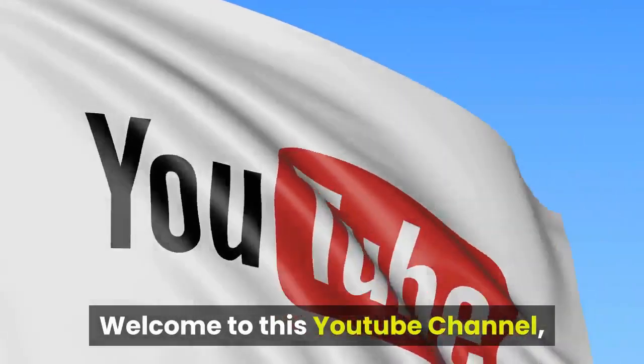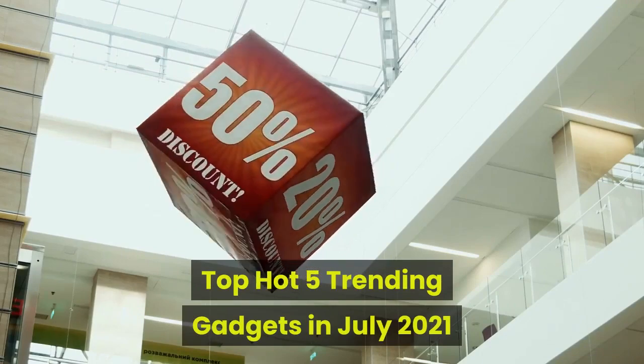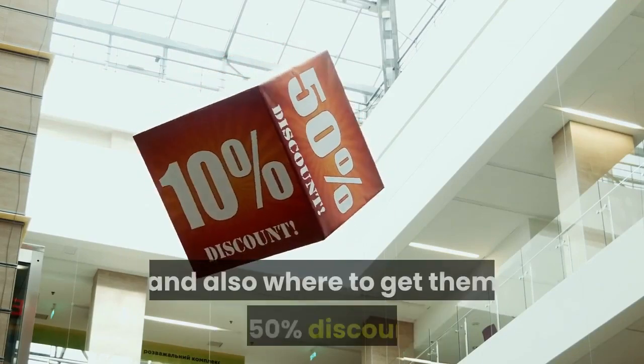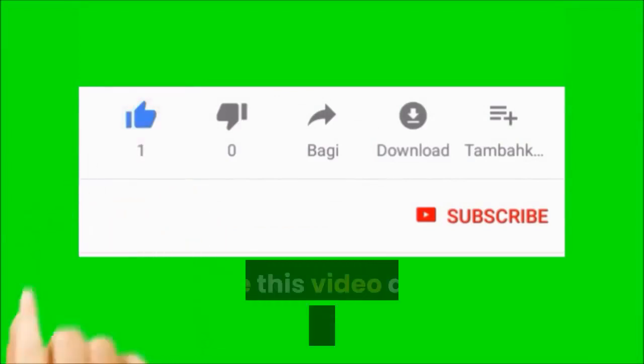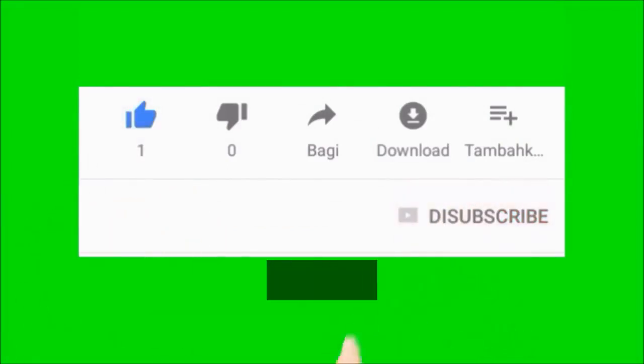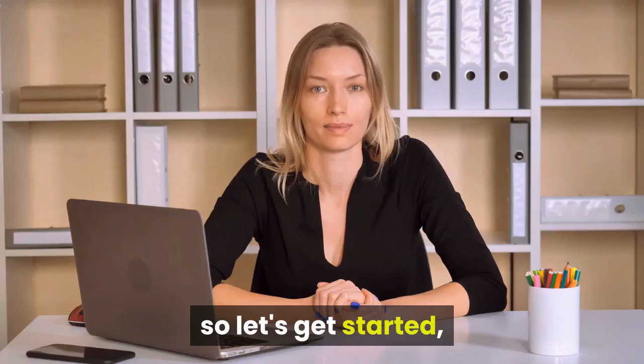Welcome to this YouTube channel. In this video, I'm going to be showing you the top 5 trending gadgets in July 2021 and also where to get them at 50% discount. So before starting this video, please like this video and subscribe to this channel, and turn on your notification bell for our future updates. So let's get started.